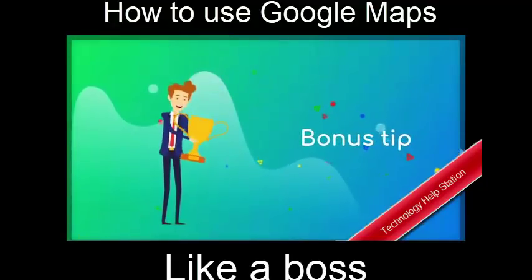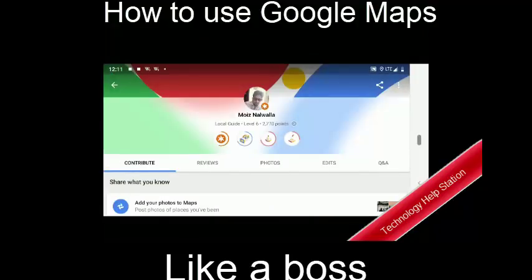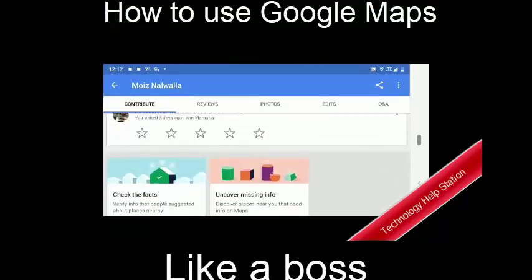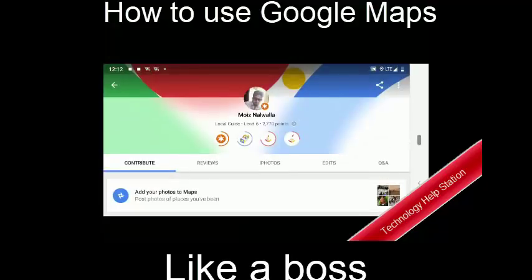Now time for the bonus tip. A lot of you might not know about the contributions section in Google Maps. This section allows you to add photos, reviews, and answer questions. For every contribution you make, you will get points. And if you can collect enough points, you will receive offers and gifts directly from Google from time to time.